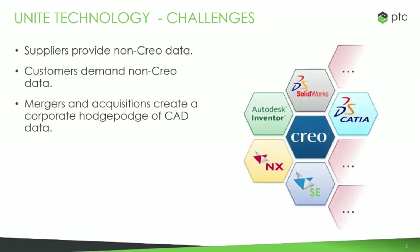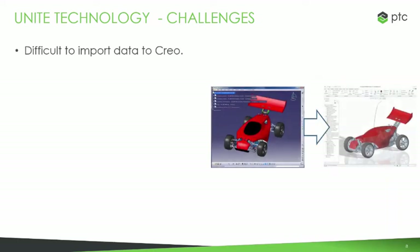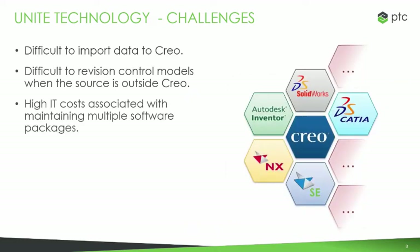Some of these issues come up in a couple different situations: vendors providing non-CREO data, customers needing non-CREO data, and company mergers that require you to combine different data sources. If you've ever worked in one of these situations, you'll know that it's hard to import non-native data into a CAD software — not just CREO, but any platform. Sometimes things fail, the imported model can be messy, it gives you two models to manage, and it can be hard to revise it when revisions are made on the original. This can be very time-consuming and comes with high IT costs.